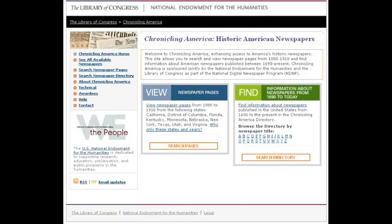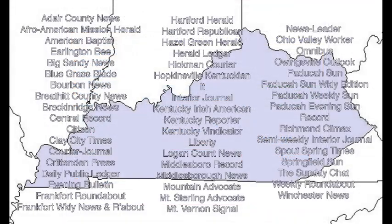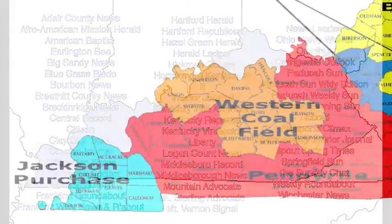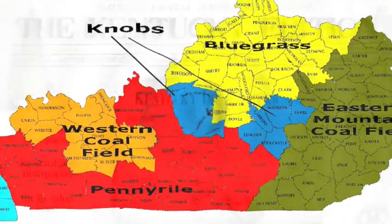Kentucky was one of the first six participating states for the National Digital Newspaper Program. Thus far, UK has contributed to Chronicling America 37 of Kentucky's most beloved newspapers, representing all six geographic regions of the Commonwealth.